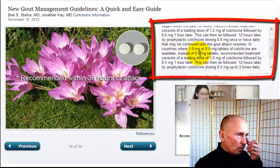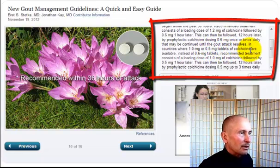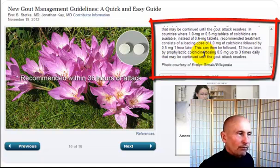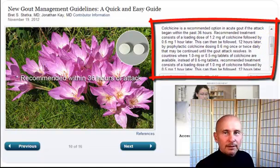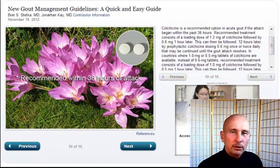In countries where 1.0 mg or 0.5 mg tablets are available instead of the 0.6 mg tablets, recommended treatment is a loading dose of 1.0 mg followed by 0.5 mg an hour later, then prophylactic dosing of 0.5 mg up to three times daily until the attack resolves. Colchicine came from a natural source, though they modified it heavily. The problem is it's poisonous — too much causes abdominal cramps and diarrhea.